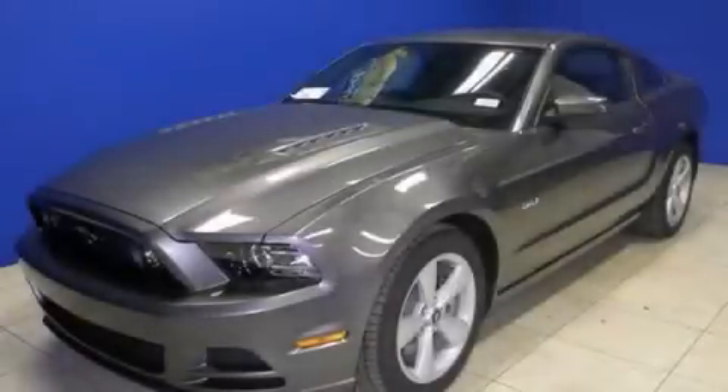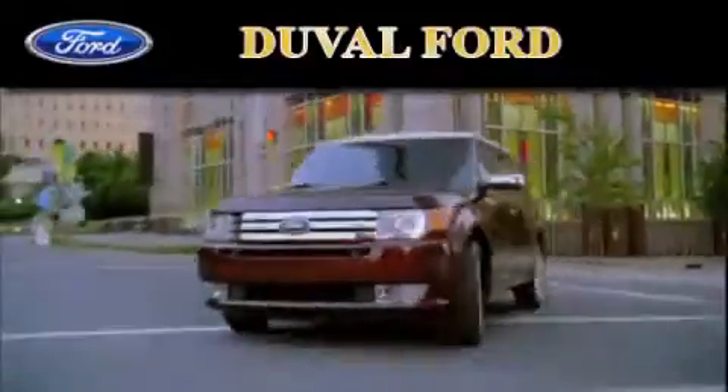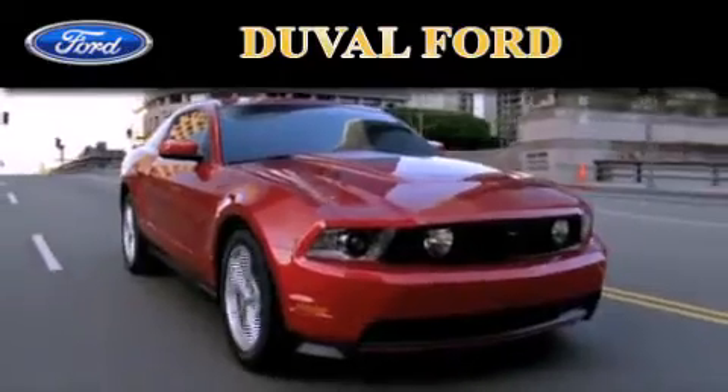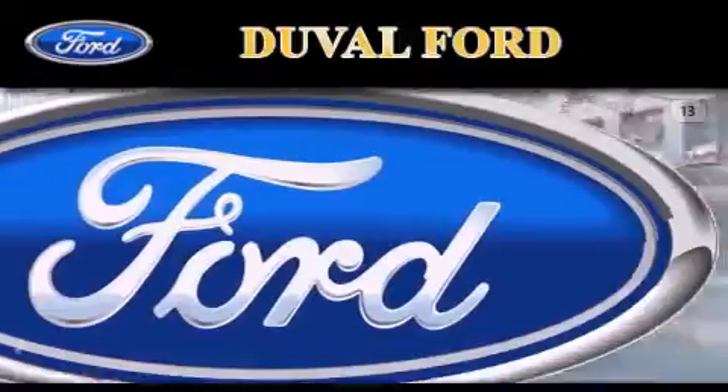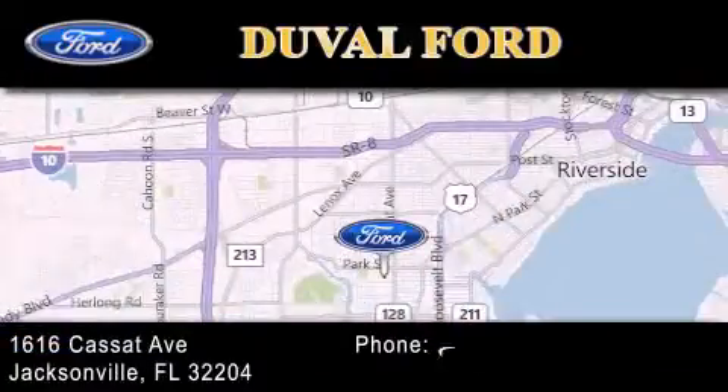Stop by today and test drive this automobile for yourself. Duval Ford is located at 1616 Cassat Avenue in Jacksonville. Our goal is to exceed all of your expectations to ensure that you'll return for future visits.